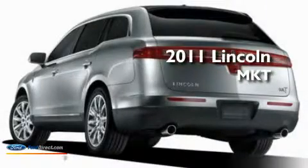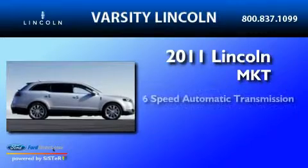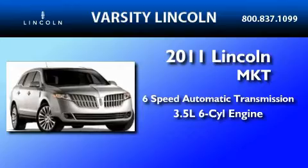This is a brand new 2011 Lincoln MKT. This crossover has a six-speed automatic transmission and a 3.5-liter V6.